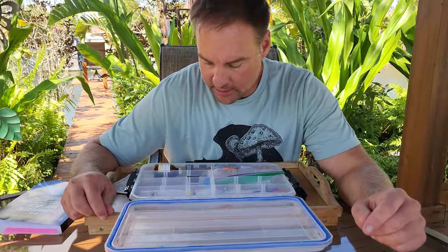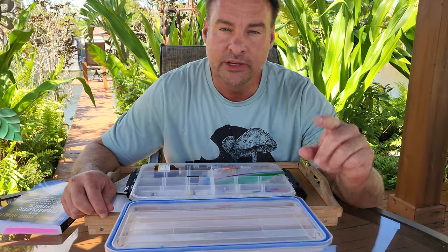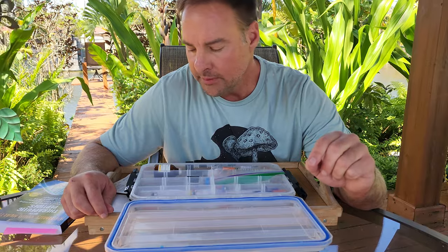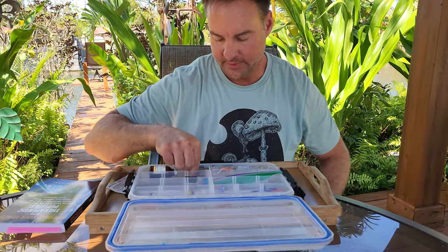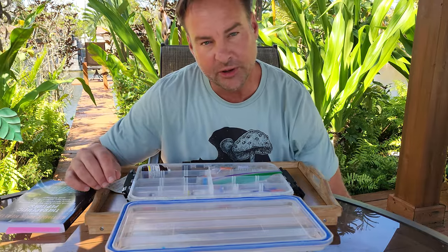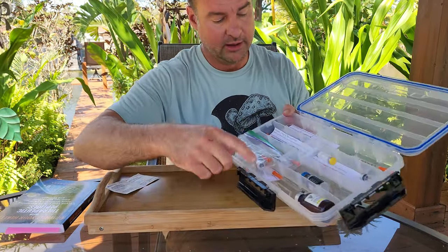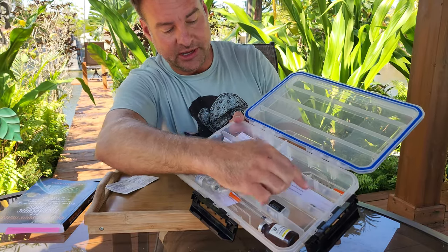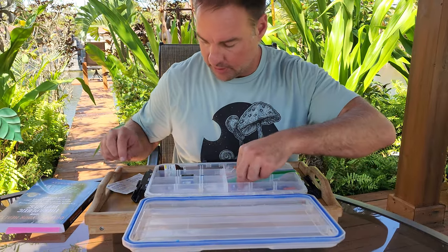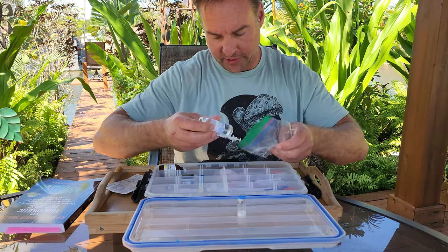Now we're going to mix this up. All my peptides — as usual — read the video description; I put the protocol there with exactly how to mix it. I always like to mix with one CC of bacteriostatic water. It makes it easy to remember, especially when you're researching a bunch of different stuff at one time. I keep the different peptides and the protocol listed. Alright, let's get to it — thymelin, keeping this short and simple.